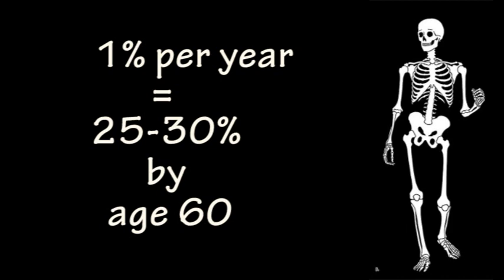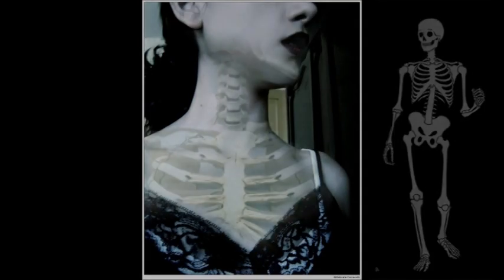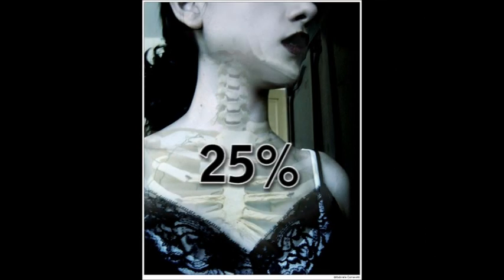When you add it up, you can lose up to 25 to 30% of your bone mass by age 60 — that is one-third of your bone mass. And even though we may not think of osteoporosis as a major disease, it is estimated that 25% of women after the age of 50 will be diagnosed with this disease.